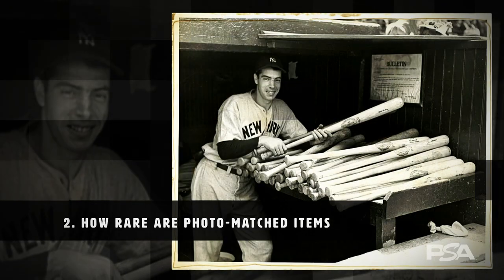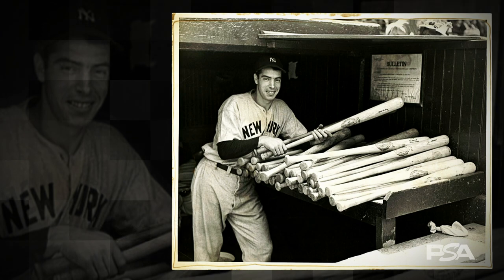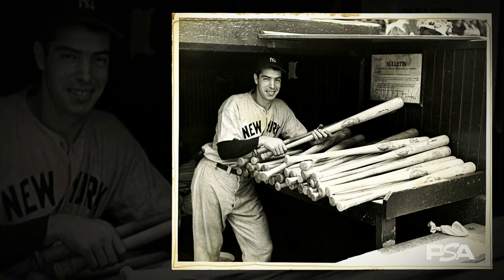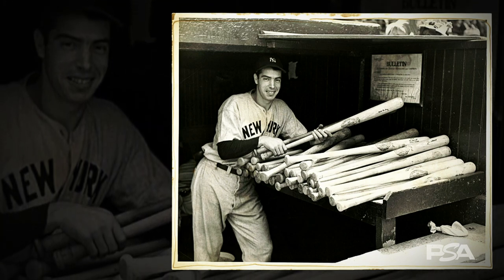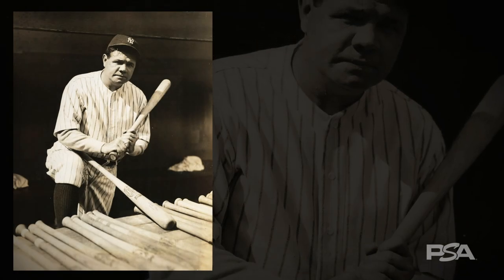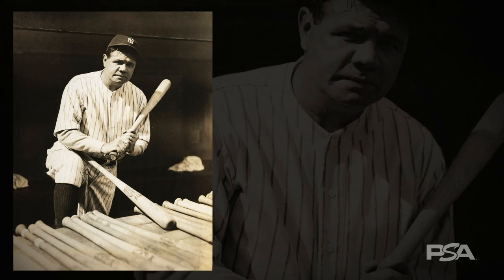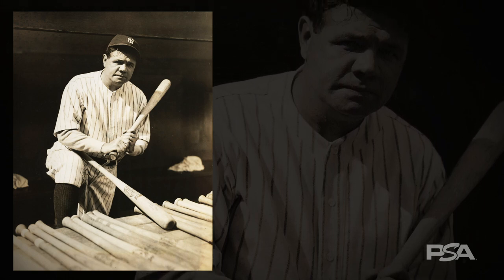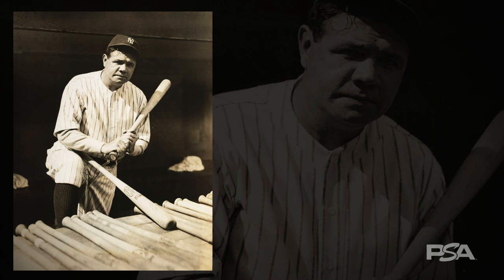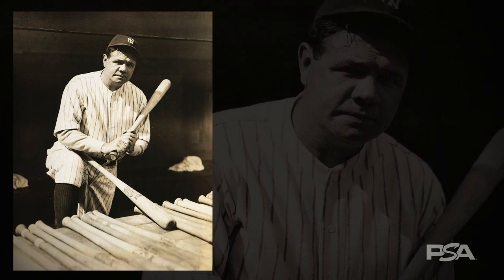Number two: how rare are photo matched items? They can be exceptionally rare. Photo matching is tough to do. Most game used equipment, for example, cannot be matched. This is especially true when it comes to vintage items. Why is it so difficult? A match often requires a crystal clear image, unique characteristics, and the perfect angle to reach the required level of certainty.